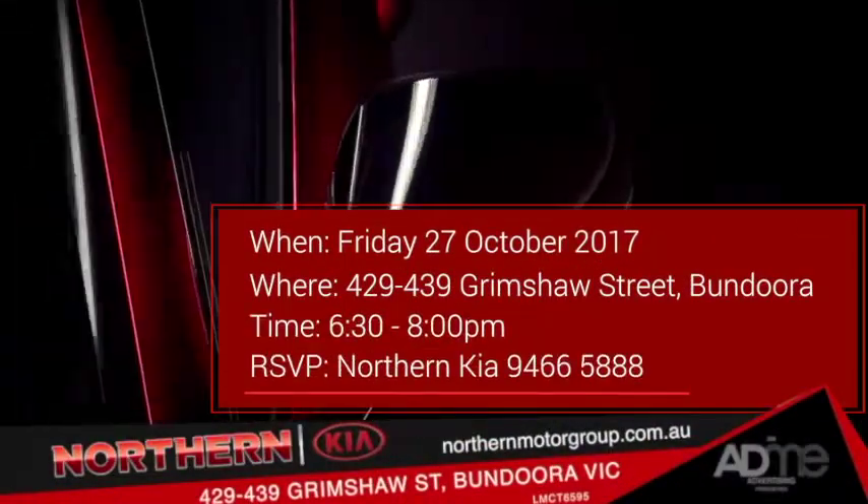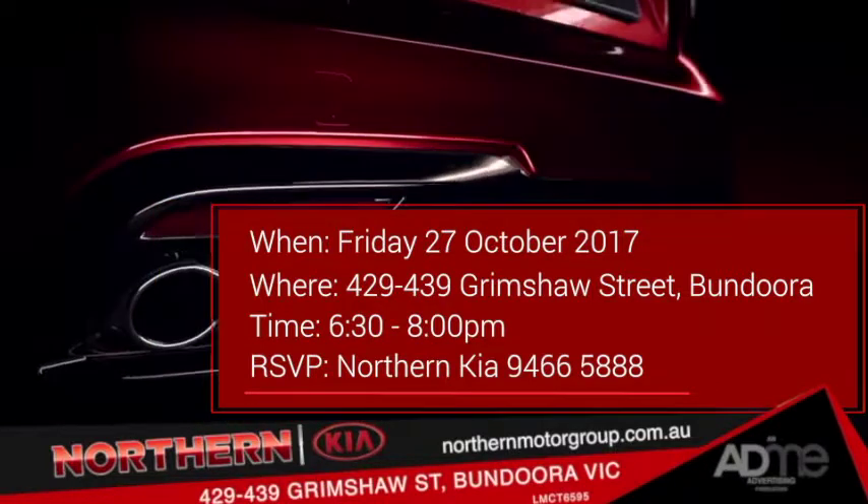Northern Kia — drive in Melbourne's north. Grimshaw Street, Bundoora. LMCT 6595.